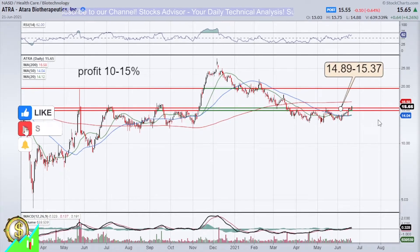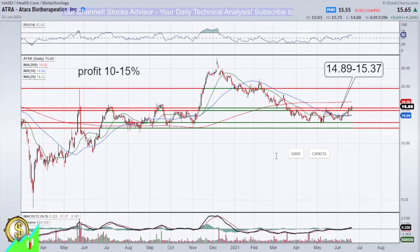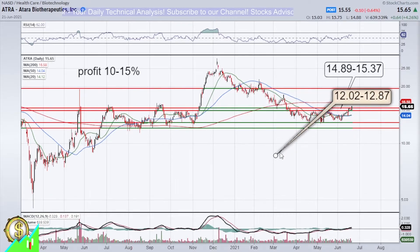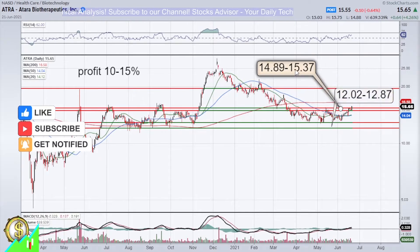We also need to think about the second technical scenario: instead of growth, we form the next descending channel. In that case, we need to be prepared to buy at stronger lower levels. The principal second-level buy zone would be between 12.02 and 12.87. If that happens, no problem — we know what to do: we buy there and sell on the rebound.